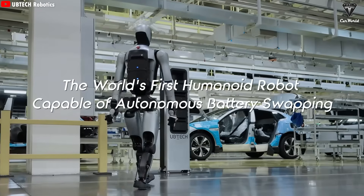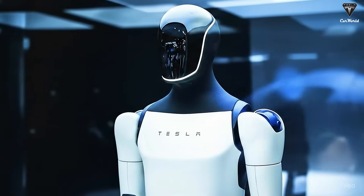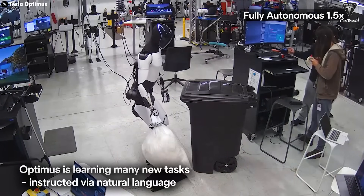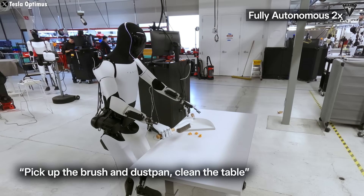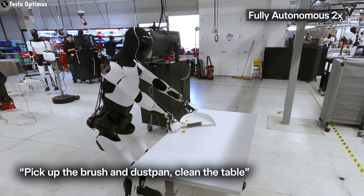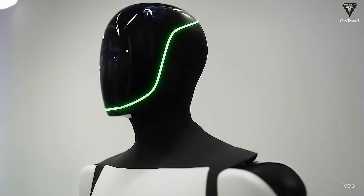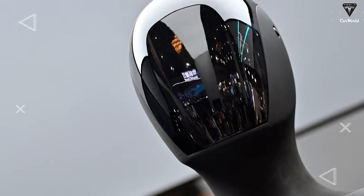UBtech's introduction of hot-swap battery technology has sparked wide discussion, with many arguing it could rival the Tesla Bot, where the idea of a robot working non-stop like a human is gradually becoming reality. While UBtech's robot can automatically swap its battery, Tesla's Optimus can autonomously walk to a charging station and connect itself without human intervention, making both robots highly impressive in their own right.